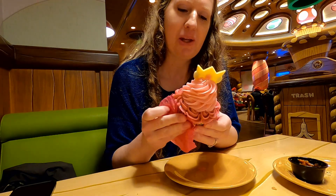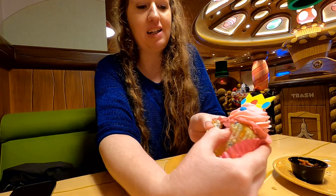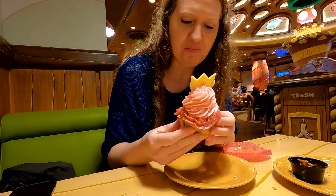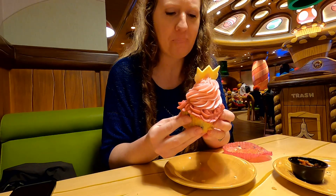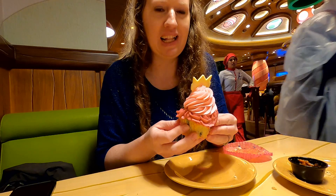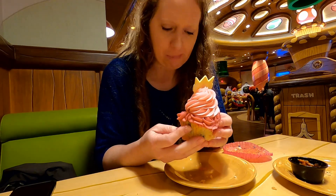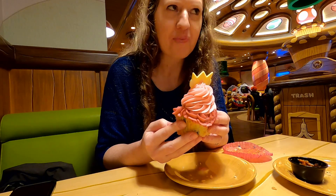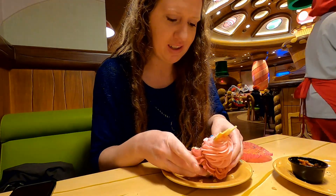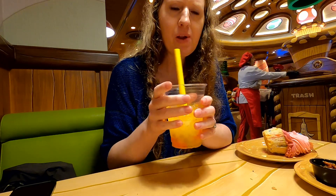It's good. The frosting is really good. You can taste the dye in there. I like it — it's very big, and it has a lot of frosting, more than I like, but it is good. I'm trying to get that raspberry filling. The raspberry filling is good. I like it — I would get it again.